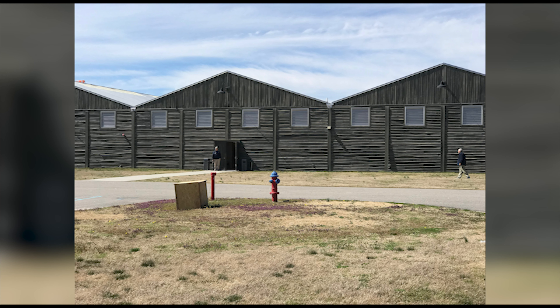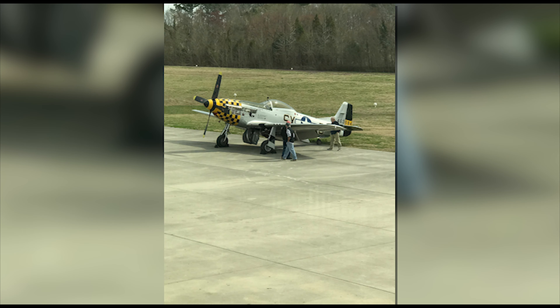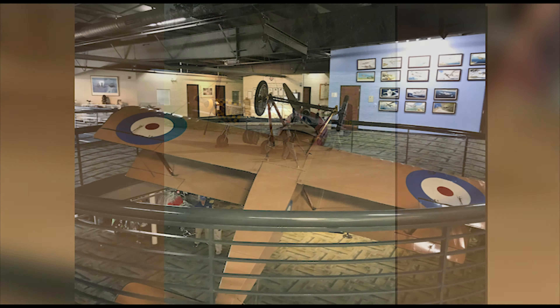The Military Aviation Museum is located in Virginia Beach and is one of the largest private warbirds collections. The museum has around 70 operational planes in its hangars. How did such a large collection come about?